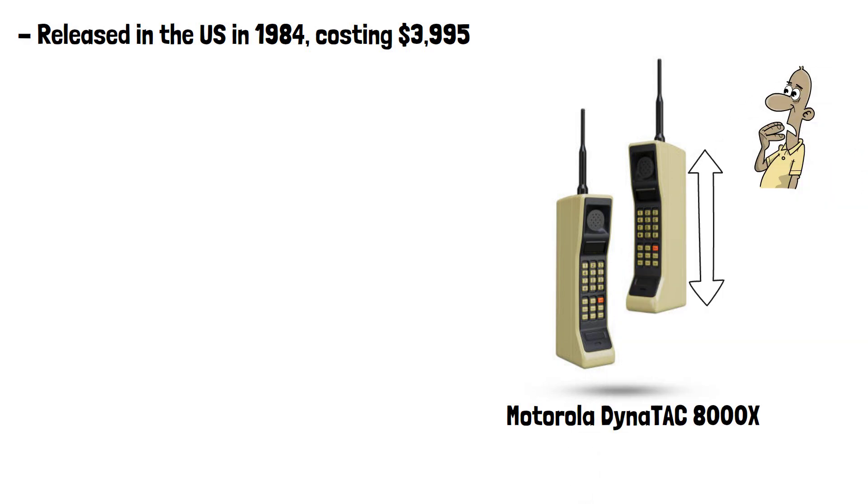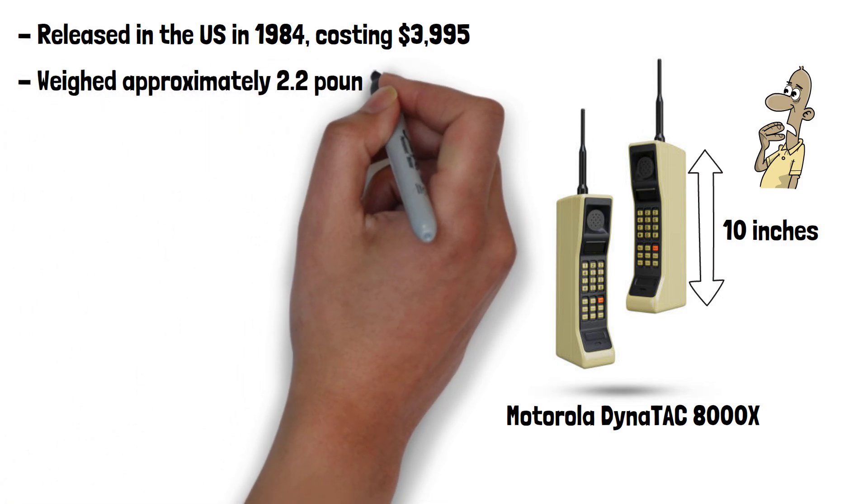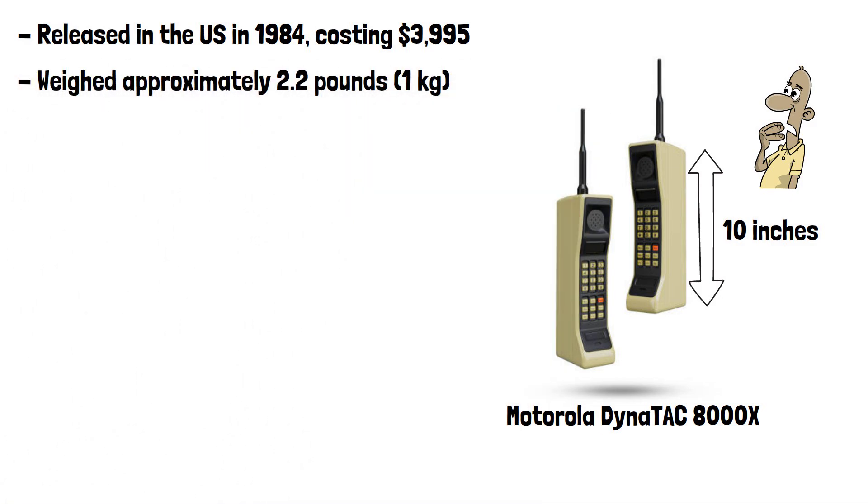It measured around 10 inches or 25 centimetres in length and weighed approximately 2.2 pounds or 1 kilogram, and was often referred to as the brick phone.